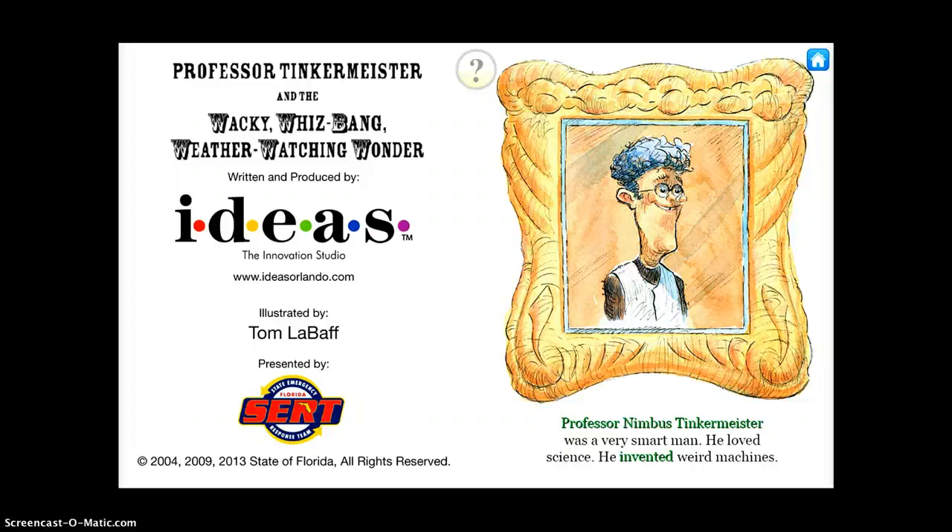Professor Tinkermeister and the Wacky Whisman Weather Watching Wonder is a really fun free app for students. It's great to use — I think you could use it even up to maybe first, second, possibly even third grade, whenever you're doing your weather unit as just a fun activity.